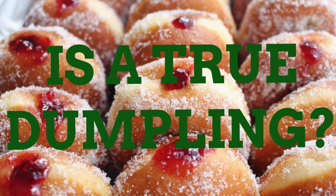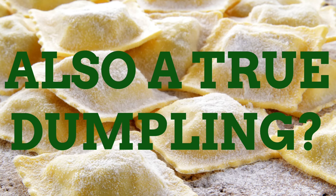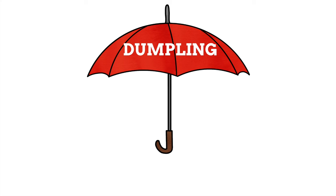Take jam doughnuts for example. They're jam wrapped in dough, so they technically are dumplings. Even ravioli can be considered a dumpling, as they are pasta dough with meat or something else within them. What this also means is that while all these foods are referred to as dumplings, many of these dumplings have unique names unto themselves.